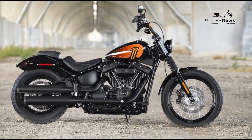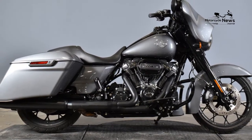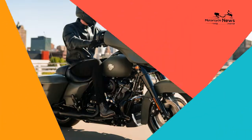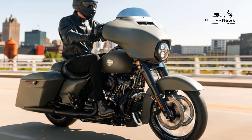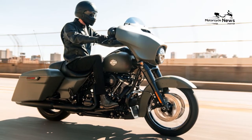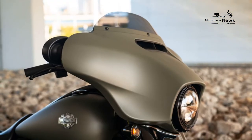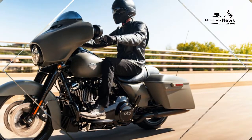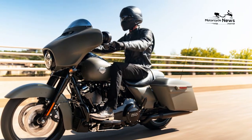Wheels: Gloss Black Prodigy. Front Wheel: 19x3.5. Rear Wheel: 18x5. Front Tire: 130/60x19, Dunlop Harley-Davidson D408F. Rear Tire: 180/55x18, Dunlop Harley-Davidson D407T. Front Brakes: 300mm Floating Discs with 4-Piston Calipers. Rear Brake: 300mm Fixed Disc with 4-Piston Caliper. ABS: Standard.